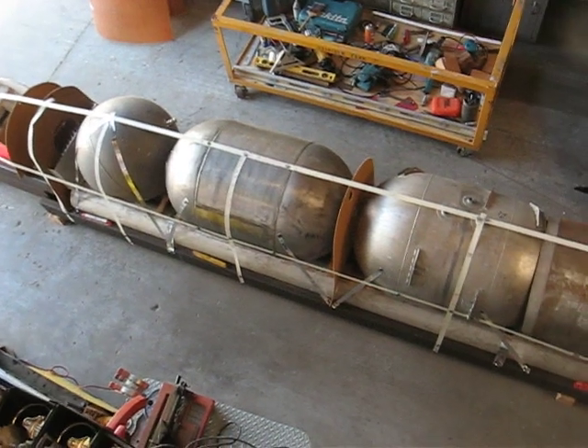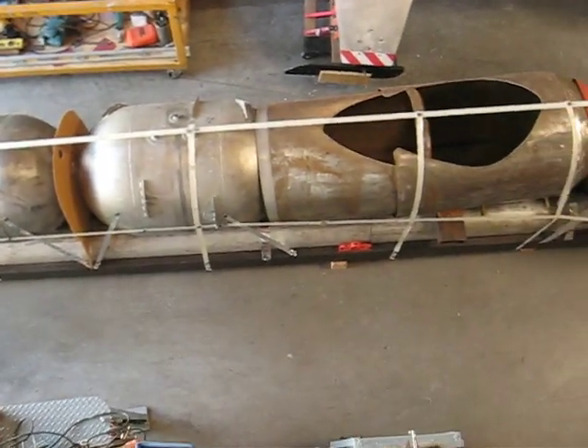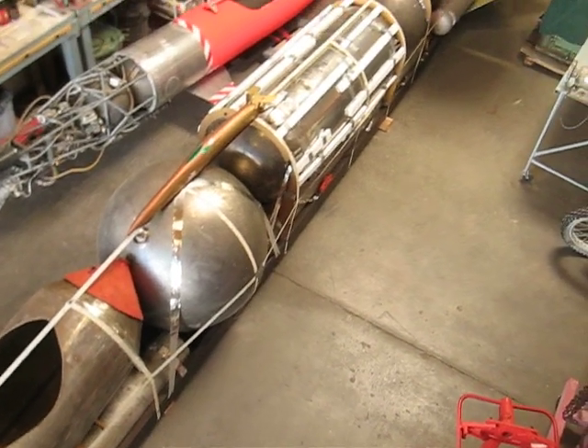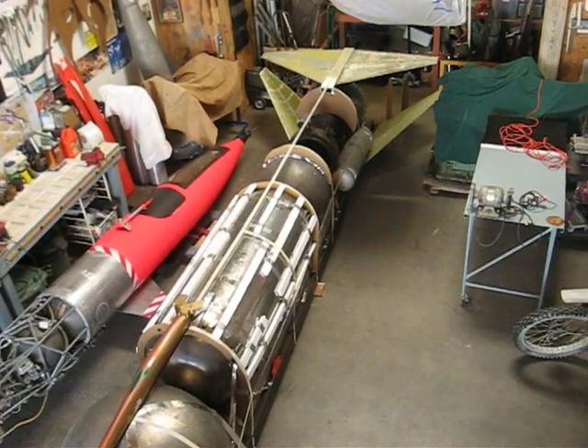I'll scan back here. There are the methanol tanks. You see the capsule, pressure vessels, LOX tank, rocket engine, tail fins. It's all there.